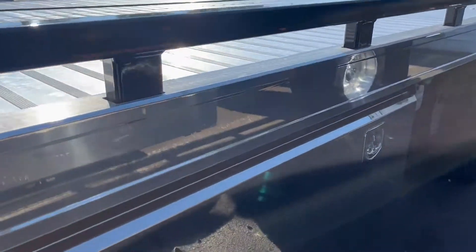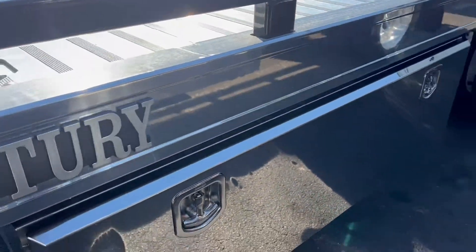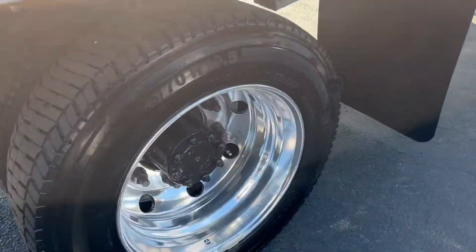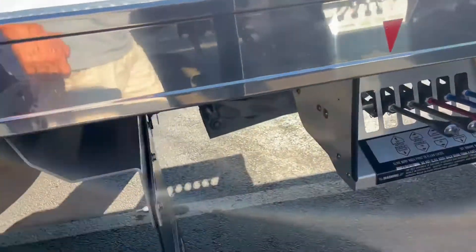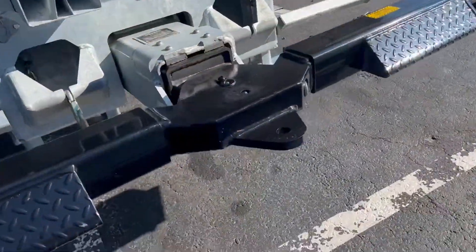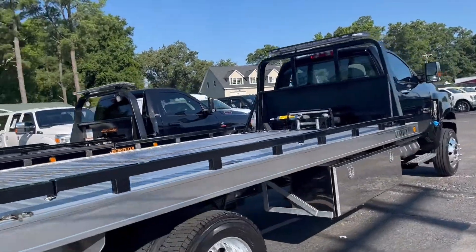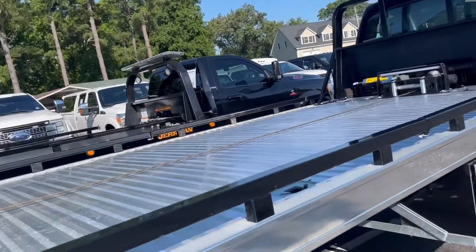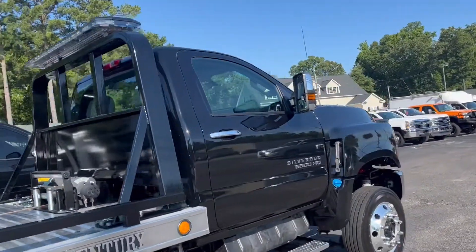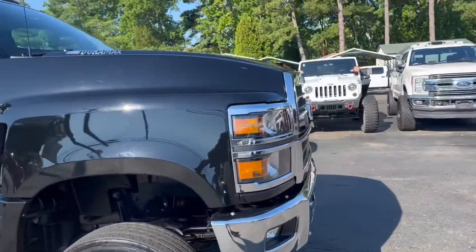This truck is loaded. Inside the toolboxes are a full strap system, chains, and safety equipment. It's riding on alloy wheels, wheel lift with tow ball mount, Miller build, Sentry bed, light bar, pretty plush interior, and four-wheel drive.